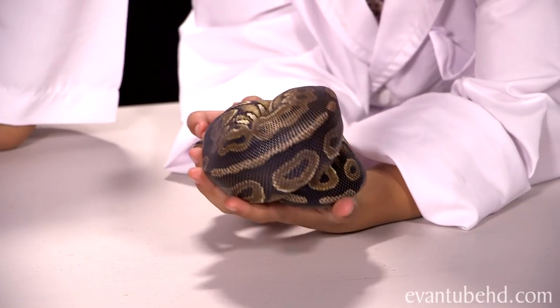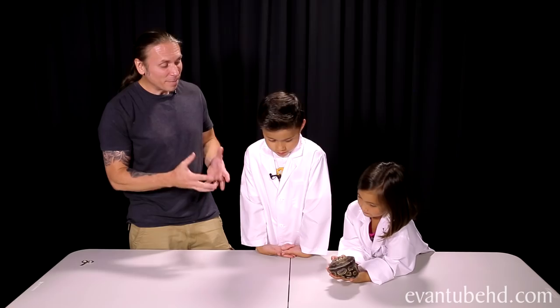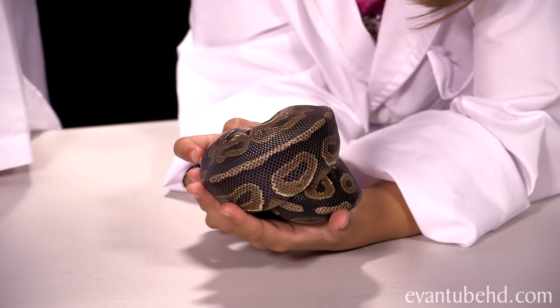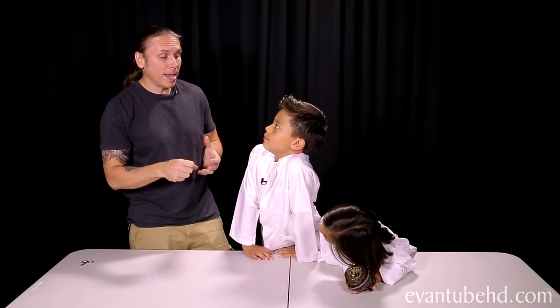Do you guys have any idea why it's called a ball python? Because it looks like a ball — exactly! That's basically its defense mechanism. What it's going to do is poke its head in the middle and ball all around. That way, if a predator comes up, it can't attack its head. So it's called a ball python.